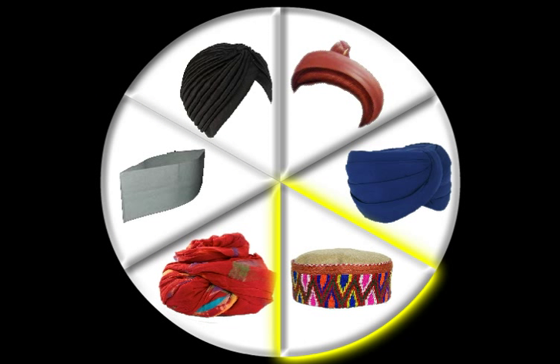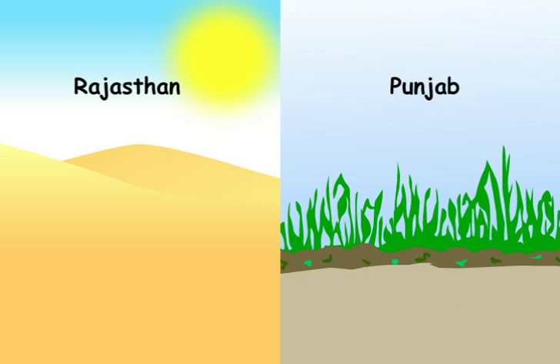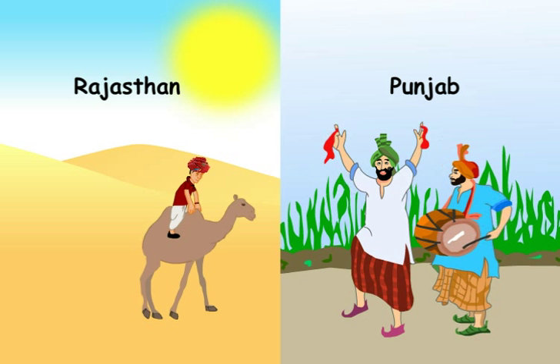Caps and turbans are of special significance in states like Rajasthan and Punjab. In Rajasthan, the turban protects men from scorching heat. On the other hand, in Punjab, the turban has a religious significance.